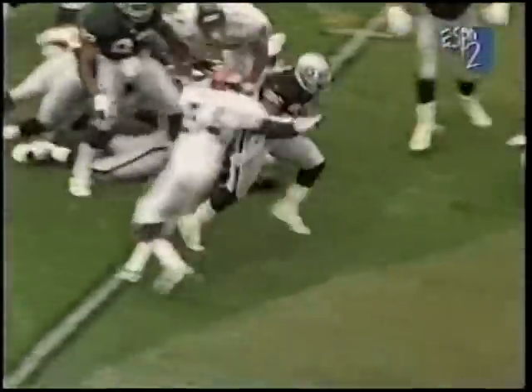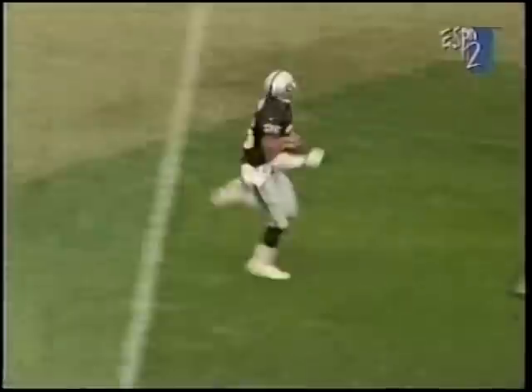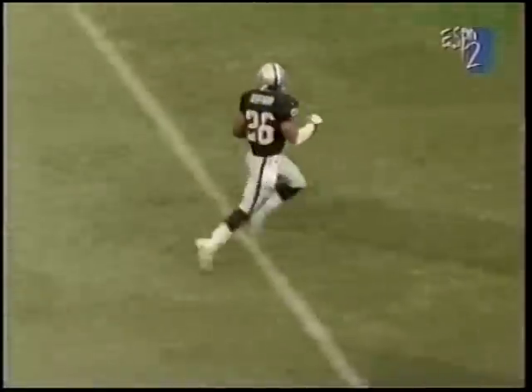Leap it in, right in the middle of the line. Tremendous run by Kaufman up the middle — first down. He's gone, he's gone. They're not going to get him. Touchdown.